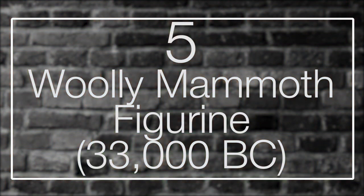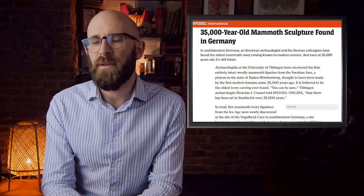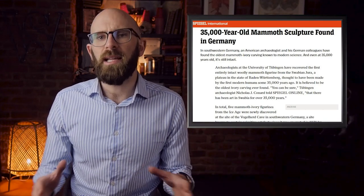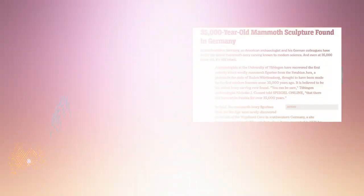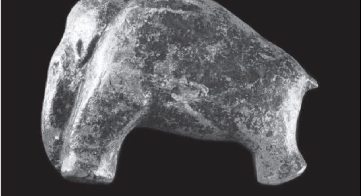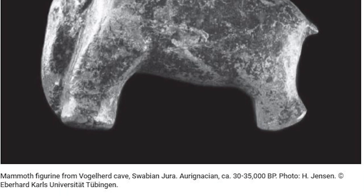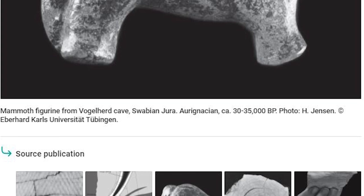Number 5: Woolly Mammoth Figurine. In 2007, the first intact woolly mammoth sculpture was recovered by archaeologists from the University of Tübingen from the Swabian Jura in Germany. It is widely acknowledged that the find, which included several other figurines, was created by the first modern humans at least 35,000 years ago. Not only was the find rare due to the intact state of the mammoth, but it is also believed to be the oldest ivory sculpture discovered to date. The woolly mammoth sculpture measures only 3.7 cm in length and weighs just 7.5 grams, but displays masterfully detailed engravings, complete with a slim shape, pointy tail, strong legs, and a beautifully arched trunk.